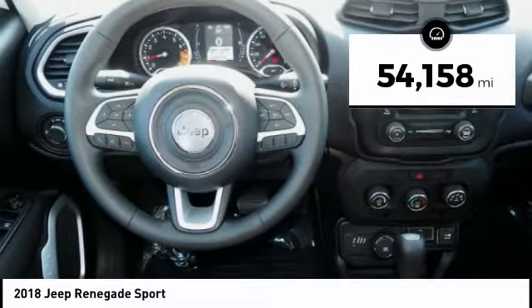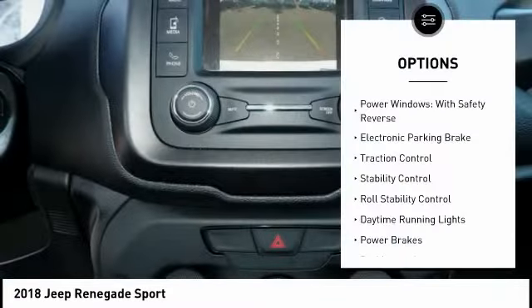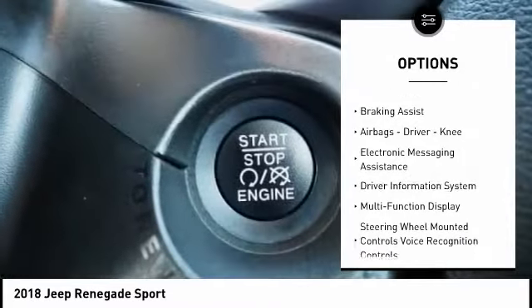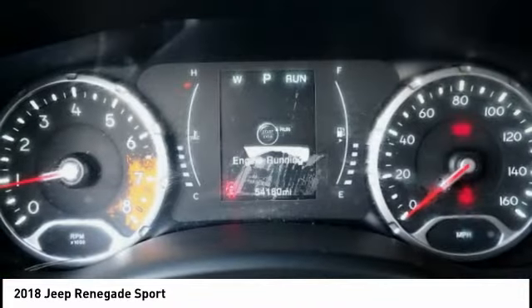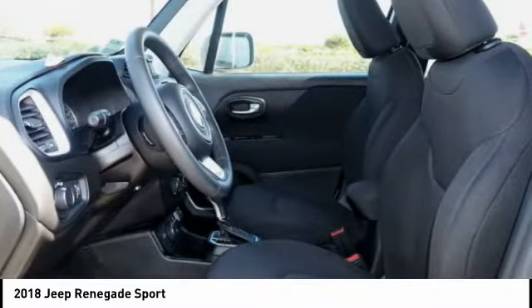This vehicle has less than 55,000 miles. Here are some of this vehicle's great options: power windows with safety reverse, electronic parking brake, traction control, stability control, roll stability control, daytime running lights, power brakes, braking assist, airbags, driver, knee, electronic messaging assistance. Come take a test drive today.